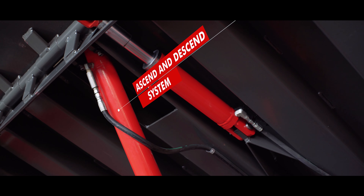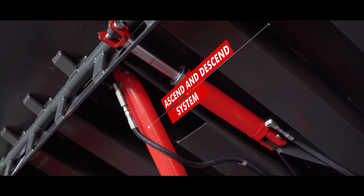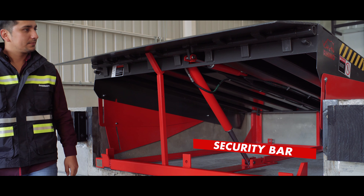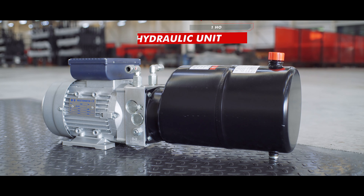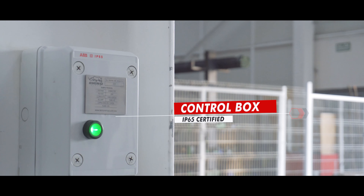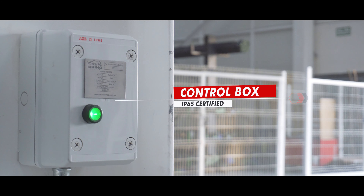Ascent-descent system with regulatory flow valve ensuring gradual operation. Security bar for maintenance work. One horsepower hydraulic unit. IP65 certified hermetic control box.